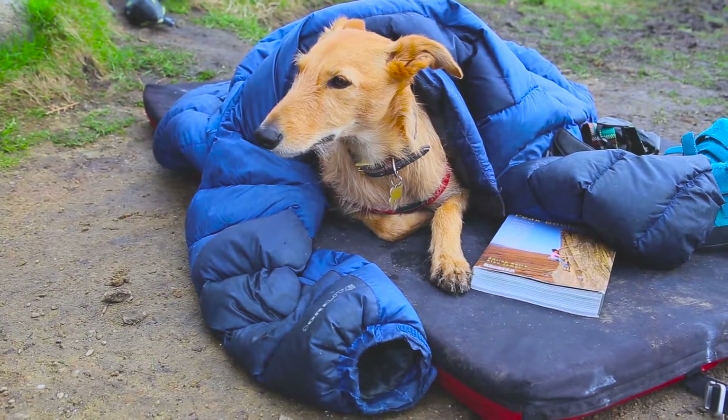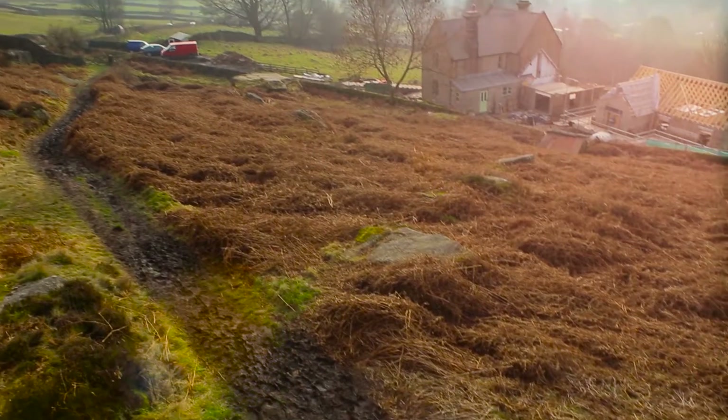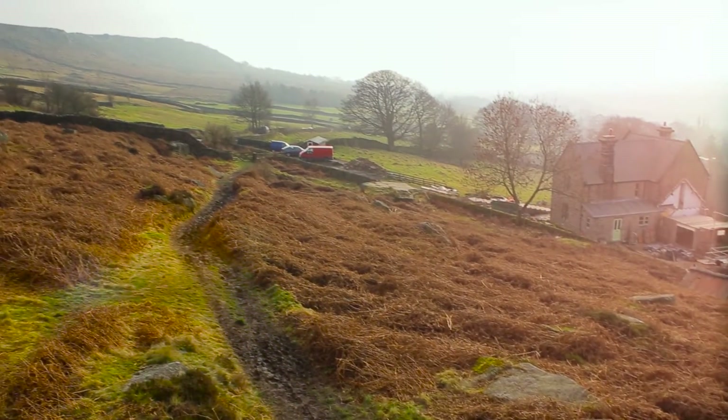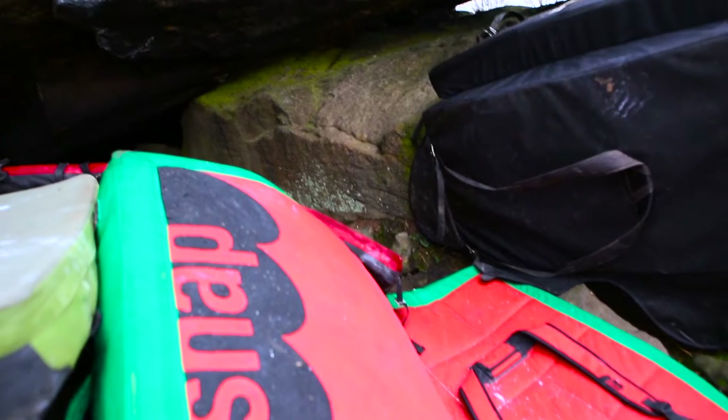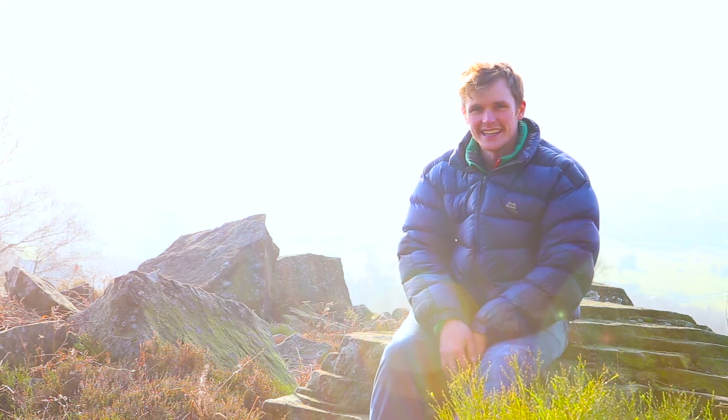What attracts you so much to Kerber? Kerber is just a really beautiful area. It always seems to have good weather here and good conditions. Normally if I'm rained off somewhere else or it's really misty somewhere else, Kerber comes through the goods and you just get this.